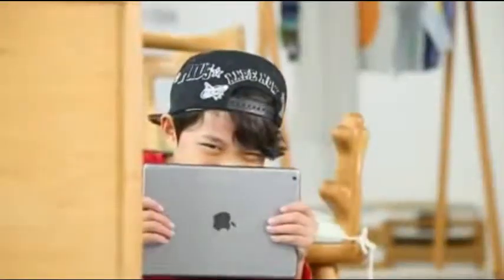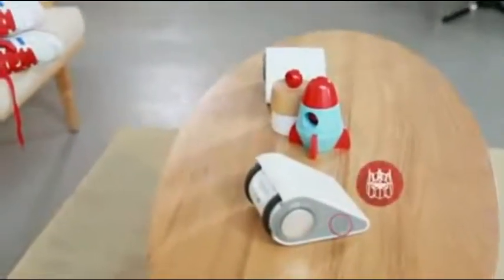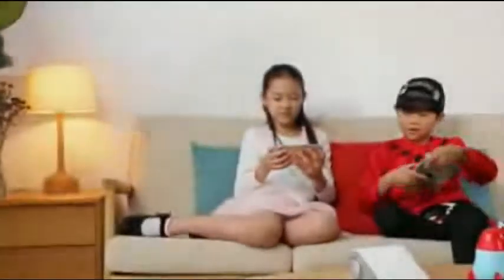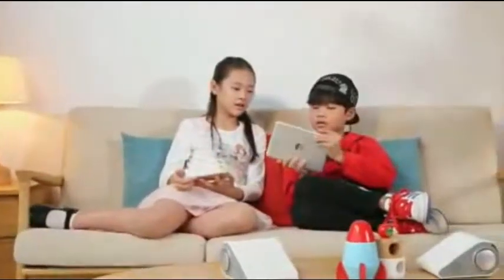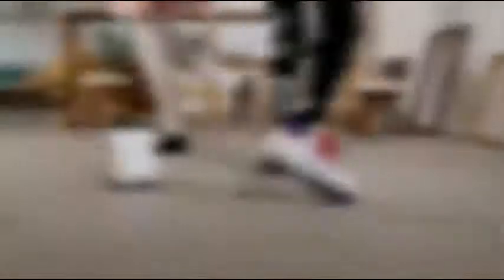Gemini is able to record and play up to 15 seconds of audio. You can even get Gemini to transform your voice with dozens of fun effects. Gemini also comes with music playing and dancing functions.